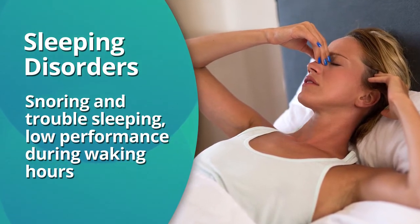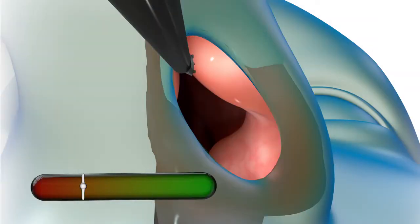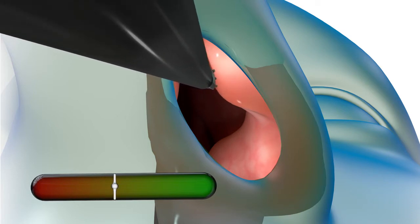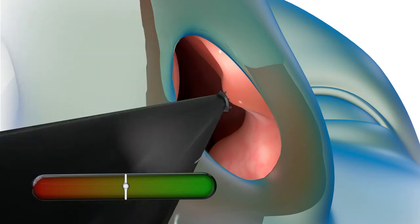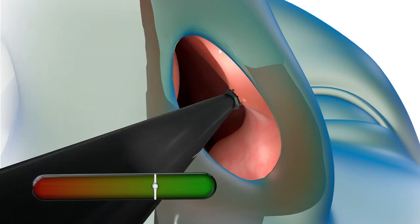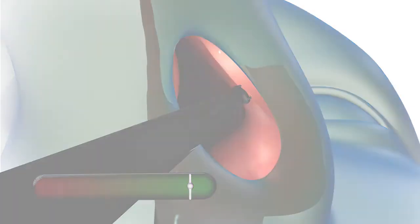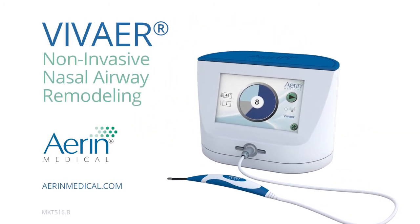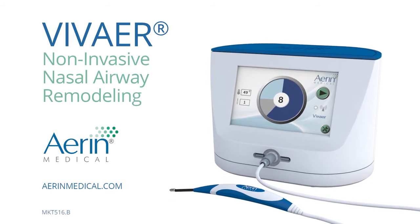These issues can lower performance during waking hours. Long-term relief may be achieved with the VivAir procedure, a non-invasive treatment performed in your physician's office to gently reshape the nasal valve area to improve your nasal breathing. Ask your doctor for more information about how VivAir can help provide you with better breathing and a better quality of life.